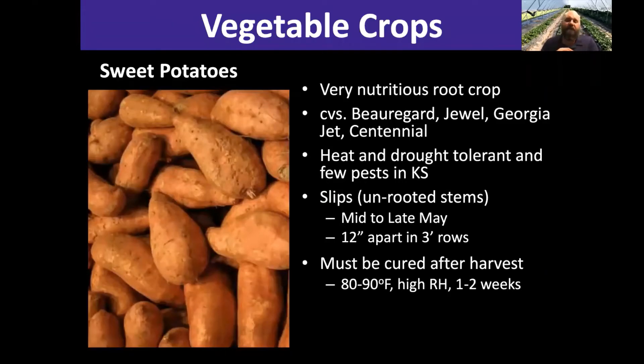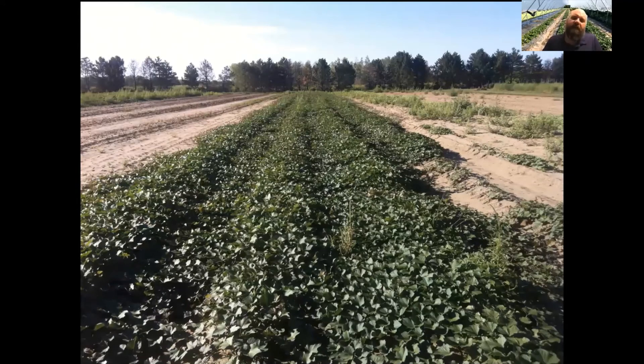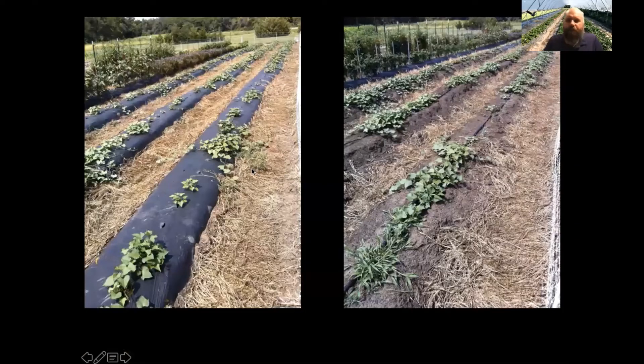Sweet potatoes are a great crop in Kansas and have a lot of history in this part of the country, especially in areas with sandier soil. Sweet potatoes are grown quite differently from Irish potatoes — we grow them from what we call slips. They'll be planted around the middle of June, let grow until about October 1st, and then harvested. We played around a little bit with growing them on plastic, but that didn't work great — they get a little melted from the heat. We also did some interesting work with stale seed bedding, where we'd put the plastic on, let it sit for two to three weeks, and then take it off before planting, which was actually pretty effective.